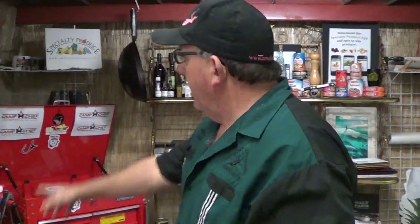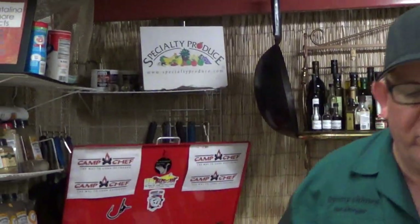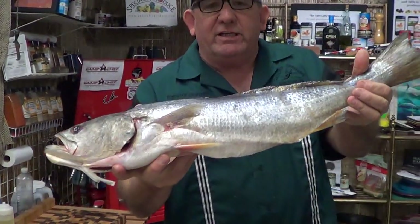Hey, Farmer's Market down here. Tommy, Rebecca behind the camera. Specialty produce brings you this week: Corvina sea bass.